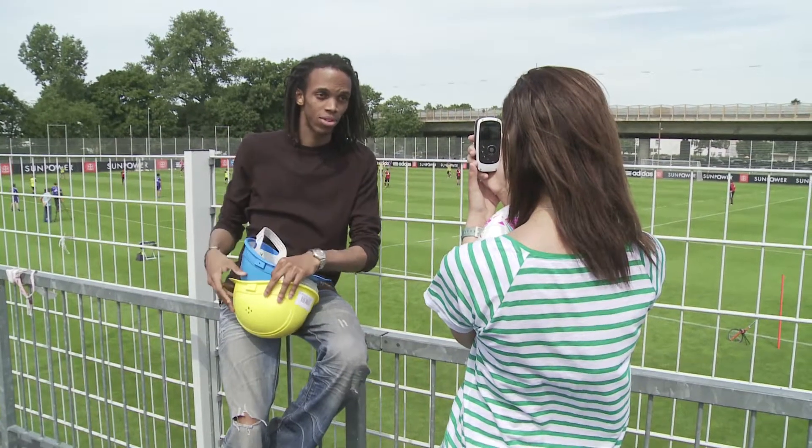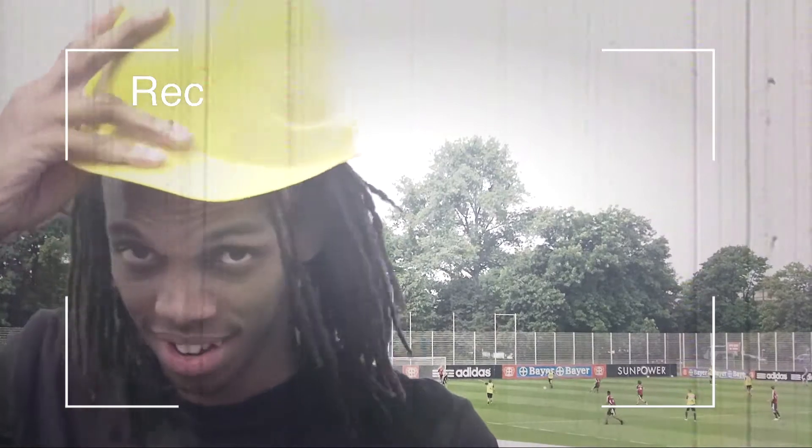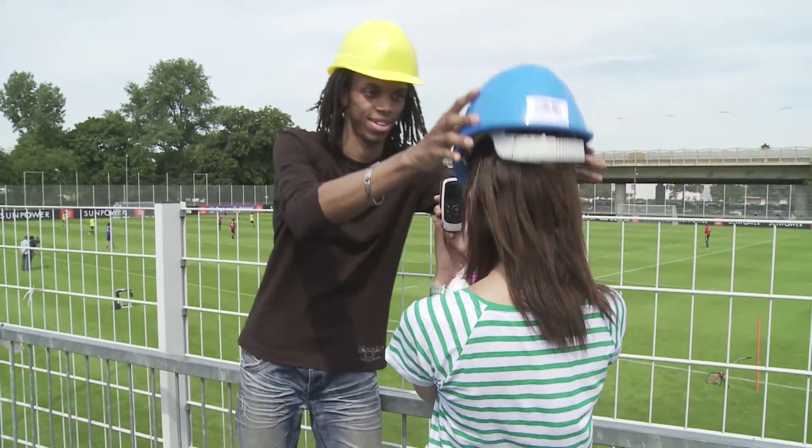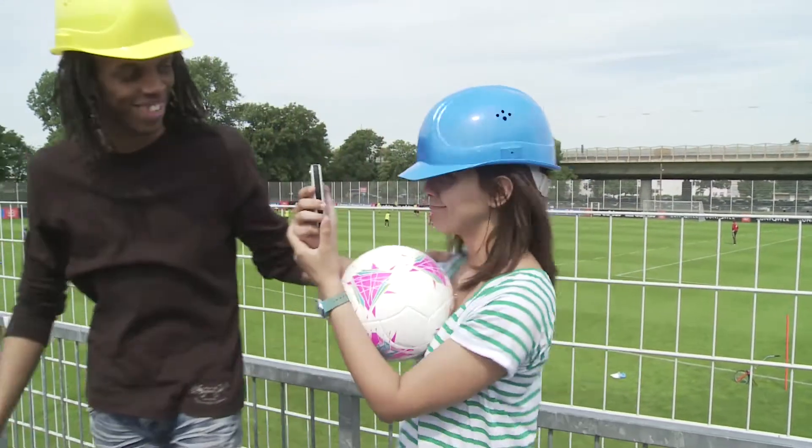Bon, on a rendez-vous là. Donc, d'abord, je mets mon casque, parce que le toit du grand stade est en rénovation. D'ailleurs, j'ai un truc pour toi, regarde. Ah non, pas ça! Pas un casque! Je vois plus rien! Ok, on est parties. Je te guide.